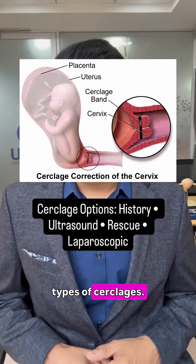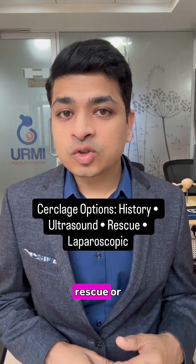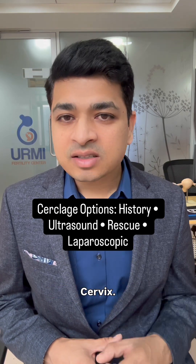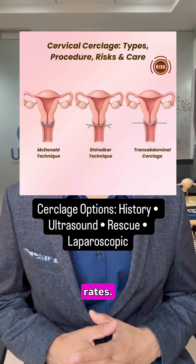Then comes cerclage. There are different types: history-indicated cerclage, ultrasound-indicated cerclage, and rescue or emergency cerclage — when the cervix is already open. For women with extremely short or surgically damaged cervix, laparoscopic cerclage offers excellent success rates.